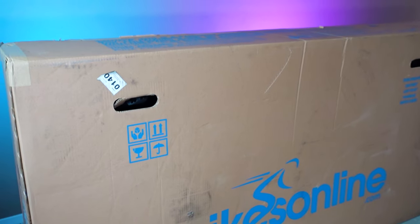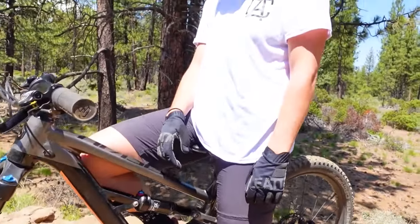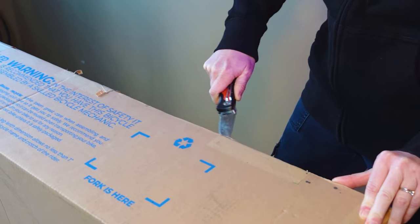Inside this very box is the latest version of one of my favorite bikes of all time, the Polygon Siskiyou T8. And in just a sec, I'm going to tell you why, but I can't wait and I'm about to bust this box open right now.